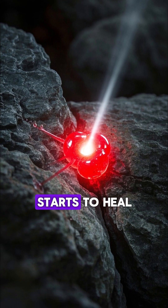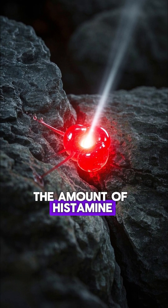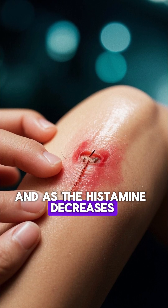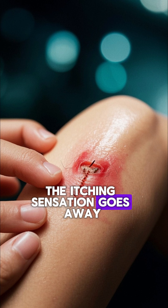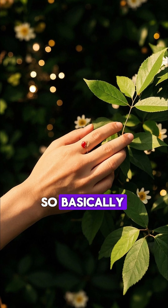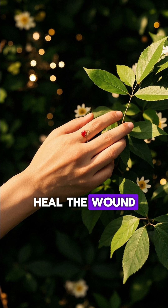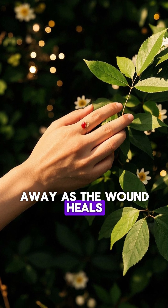But as the wound starts to heal, the amount of histamine released by these cells starts to decrease, and as the histamine decreases, the itching sensation goes away. So basically, the itching is a sign that your body is working hard to heal the wound, and it should go away as the wound heals.